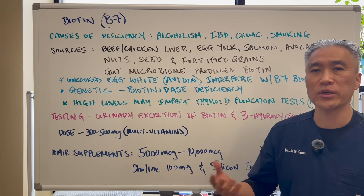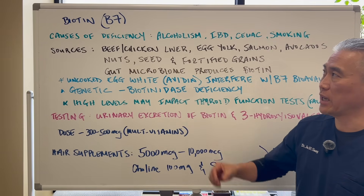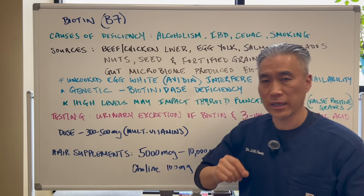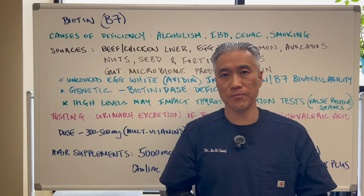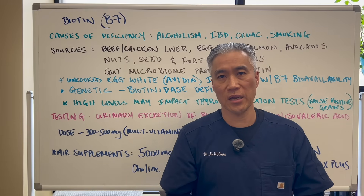So if you have poor skin, hair, or nails, you might want to consider using biotin or vitamin B7. My name is Dr. Jin Sung. We're at Clinical Excellence Meets Excellent Results, and we'll see you guys next week on The Healthy Side. Have an awesome day.